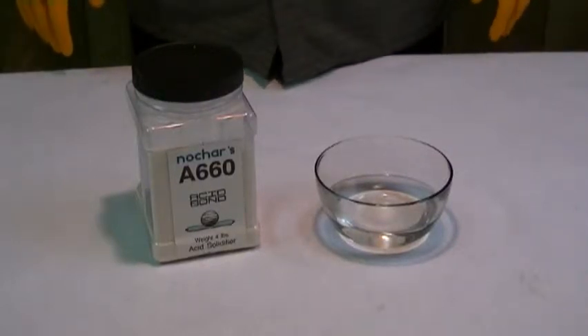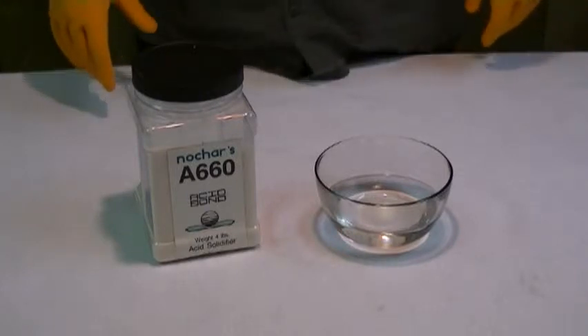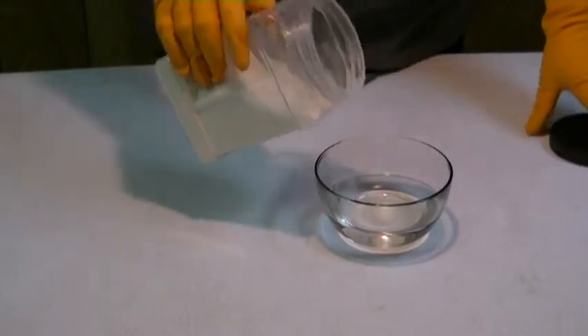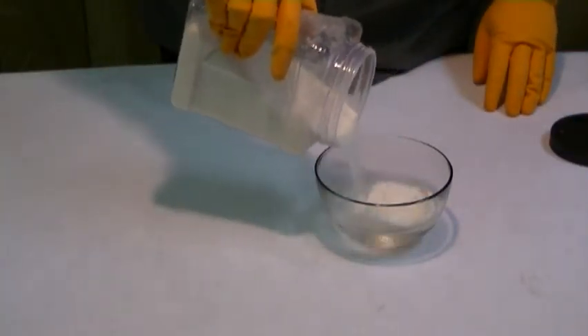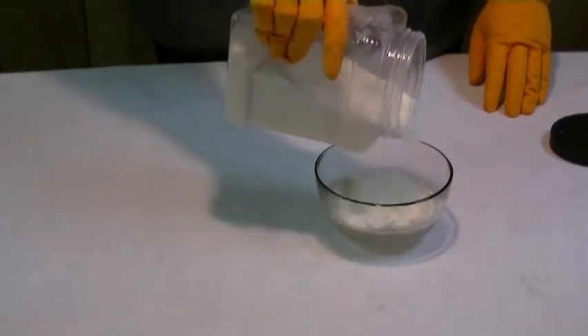In this video clip, we're going to demonstrate the capability of NoChar's A660 Acid Bond. A660 is a state-of-the-art cross-linked polymer which is designed to solidify any type of aqueous-based waste, no matter what the pH range.